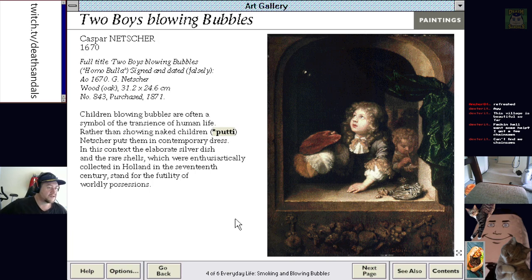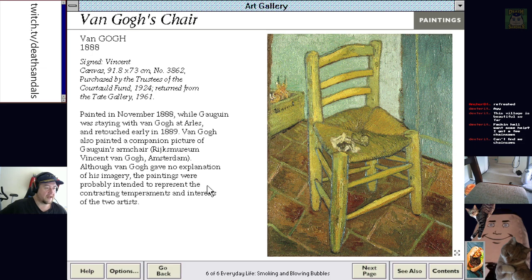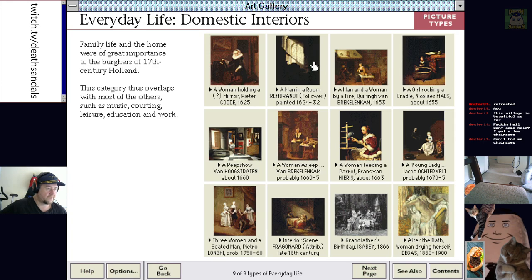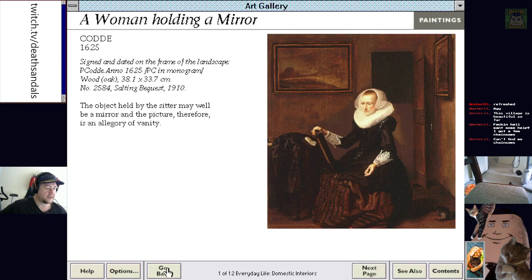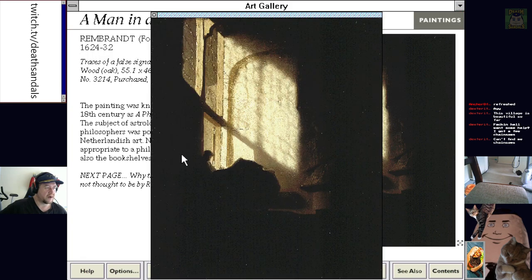Two boys blowing bubbles. Man in black smoking a pipe. Van Gogh's chair, which has his pipe on it. Maybe that's why he was depressed — he always left his pipe on his chair and then sat on it. Domestic interiors: a woman holding a mirror, a man in a room. That's a good Rembrandt right there. You'd have to commit that lighting to memory because as the day rolled on the light coming in the window would have changed.